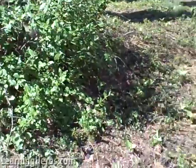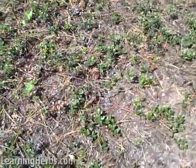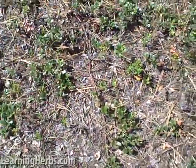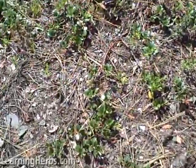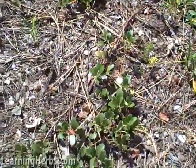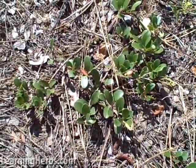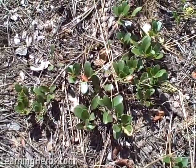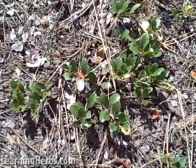But today we're actually here to talk about this little guy over here — this little plant you see growing in these mats here. This is commonly referred to as Uva ursi, which is the species name, and its genus name is Arctostaphylus. It's also commonly called Knickknick, which roughly translates into 'smoking blend,' and historically this plant was used in a variety of different smoking mixtures.